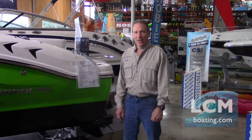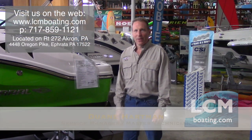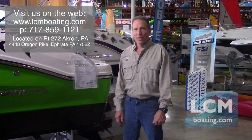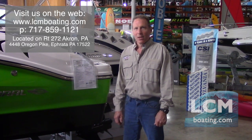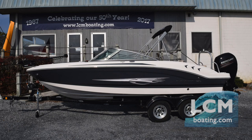Thank you for watching this video. Stop in our showroom to check out our massive selection. Any questions can be answered at 717-859-1121 or by checking out our website at lcmboating.com. The 19 Sport is available in a wide variety of colors and options. We also have a larger 21-foot model available, as well as ski and fish versions, and the larger boat is also available in an outboard version.